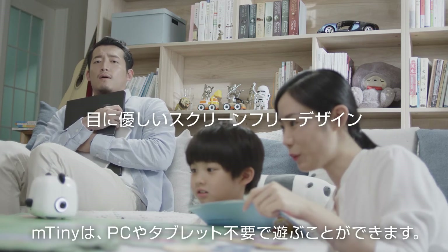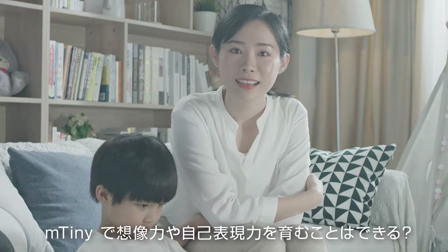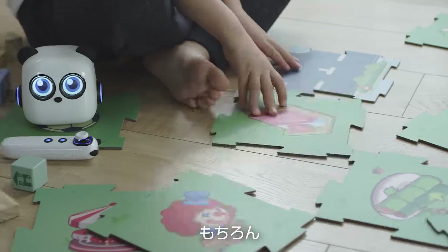M-tiny does not require connection to external devices. Can M-tiny foster imagination and self-expression? Sure thing.